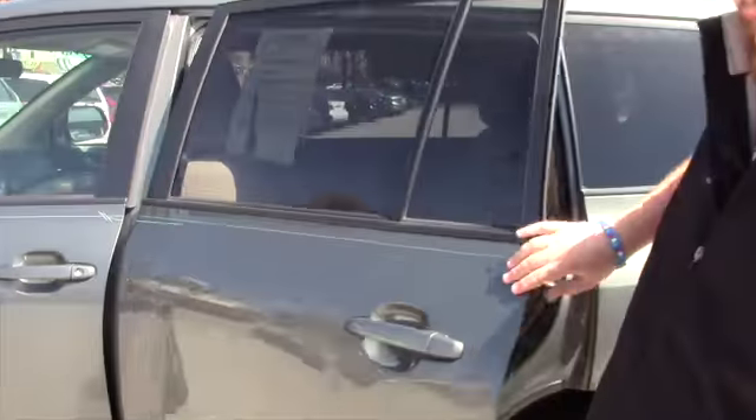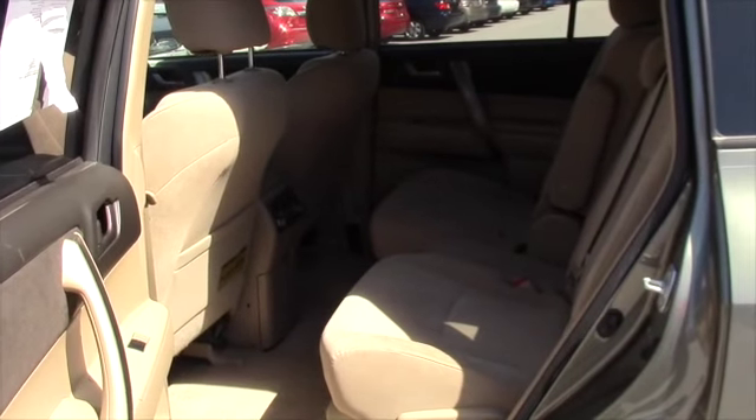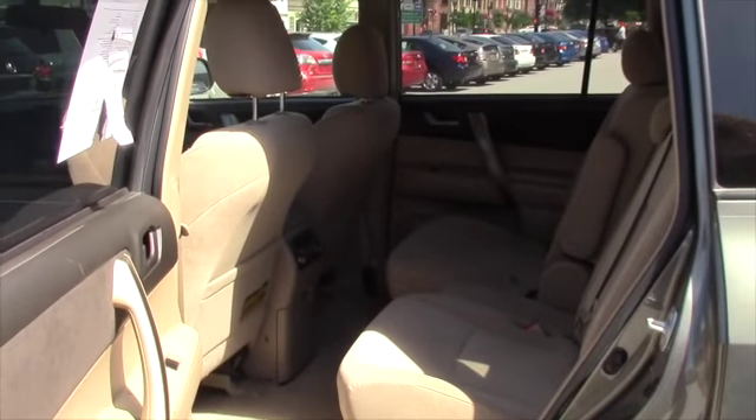Does come with a 30-day 1,000 mile limited powertrain. You've got captain's chairs in the middle, as well as you can put this middle section down and replace it with cup holders.